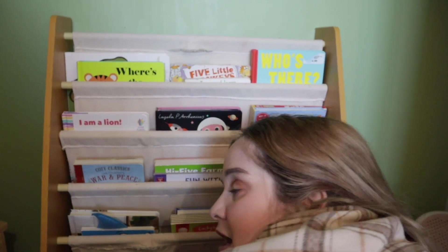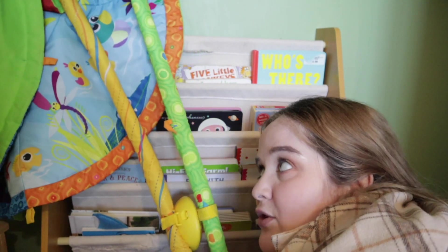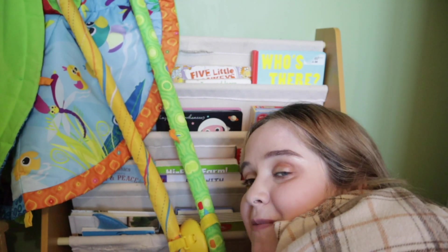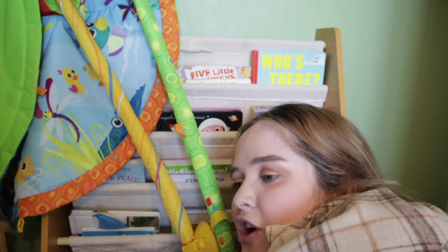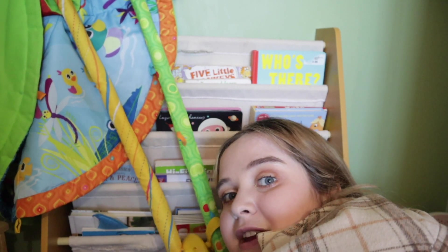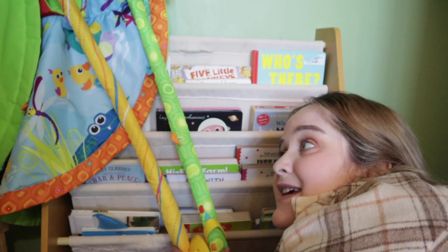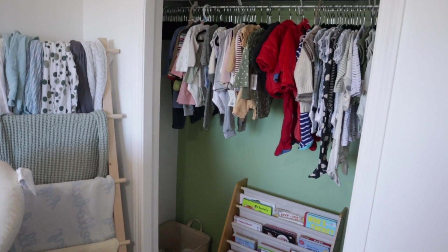I'm taking the play mat out of the closet to move it to the living room so he can use it more often. I keep his Lovevery play mat upstairs because I don't want my cat on it, but this one I don't mind — my mom got it from a garage sale. Taking it out of the nursery to save space. Look how clean the closet is now — I love his little blankets in there.